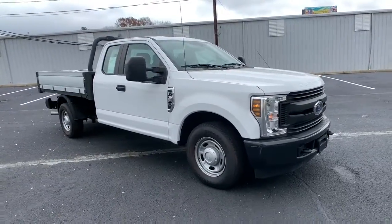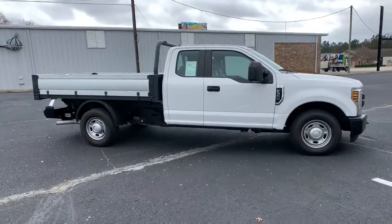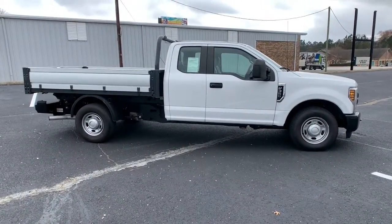Get a feel for the 2019 Ford Super Duty. This vehicle still has fewer than 20,000 miles on the clock, so it won't last long.